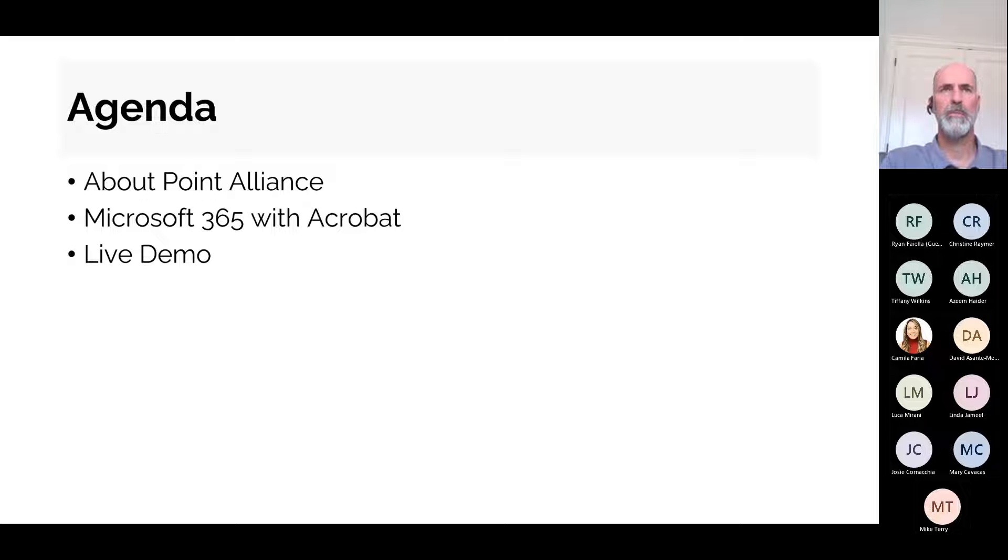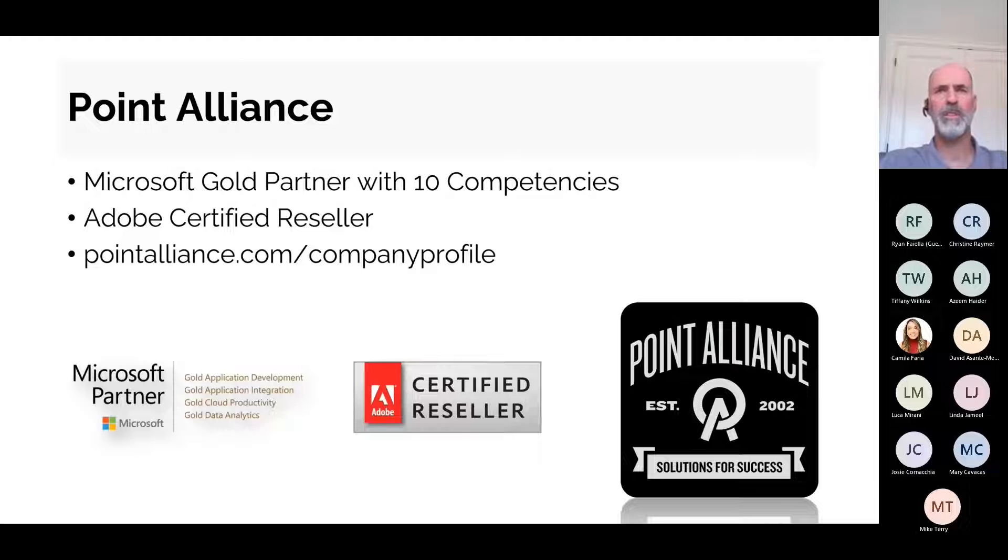We'll get into a live demo to show you this in action. For those not aware, Point Alliance is a Microsoft Gold Partner with 10 competencies. We are also an Adobe certified reseller, so we can help organizations with their license renewals or new license acquisitions with Adobe. You can find us on the web at pointalliance.com.